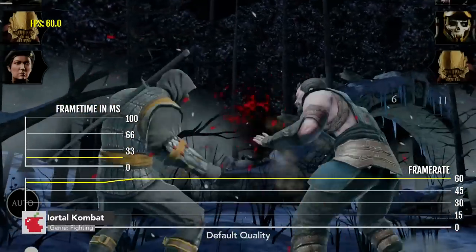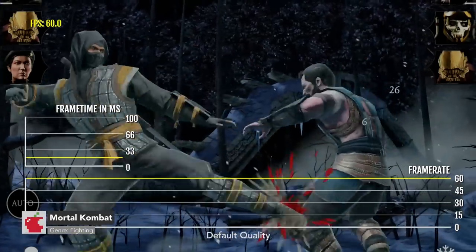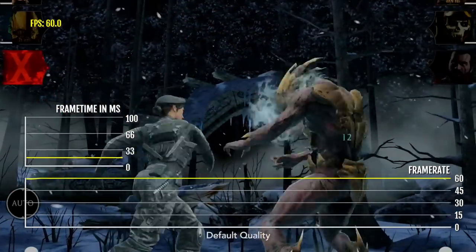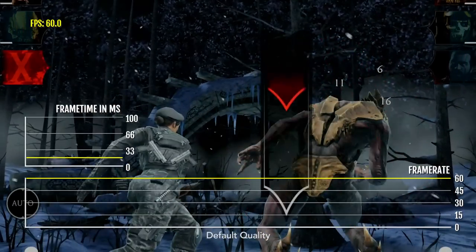Here is Mortal Kombat, which used to be called Mortal Kombat X but now it's just called Mortal Kombat. As you can see, it has really good performance. I noticed that the frame rate will drop when characters use their special abilities and stuff like that, and that's pretty much it.